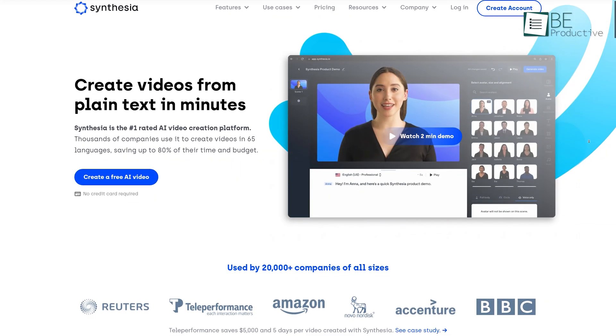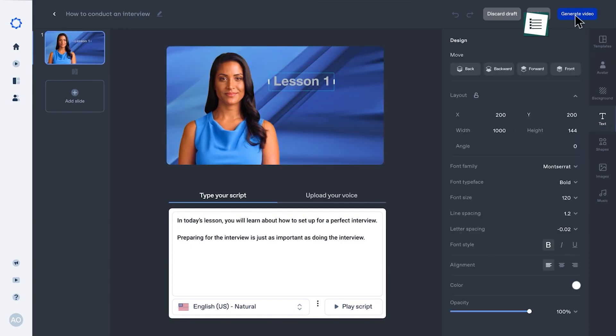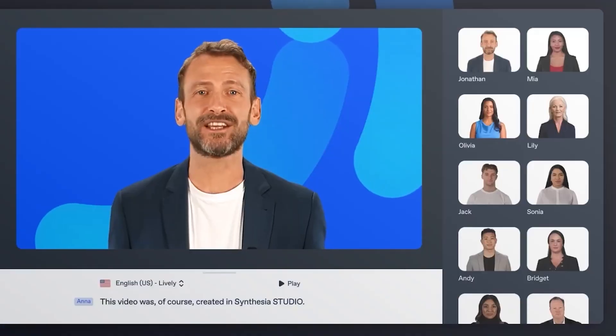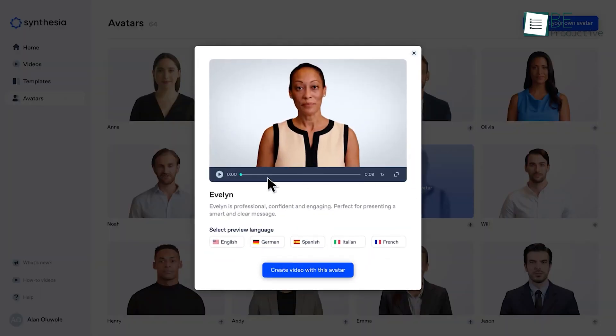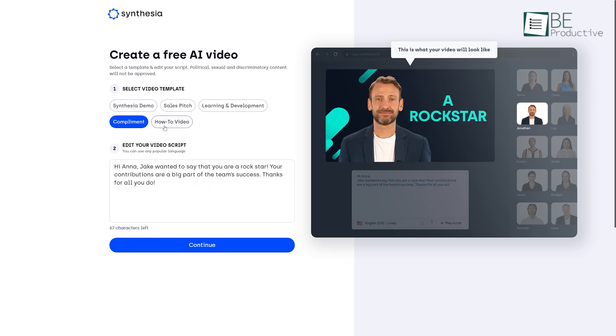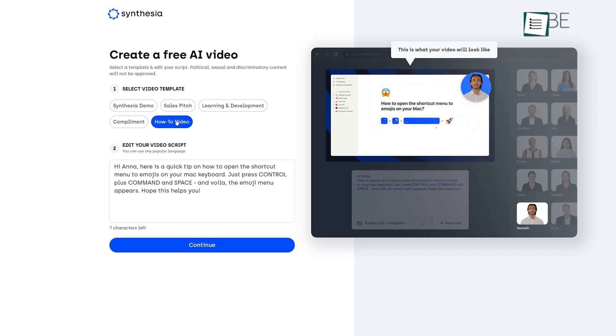Runner-up on this list is Synthesia, an AI-powered video creation platform that can make any interactive video by typing in texts in two minutes. With its simple and user-friendly interface, you can easily create an AI-based video following two simple steps: choosing a template and editing the script. With its free version, you can choose among five pre-designed templates like sales pitches, how-to videos, and so on.